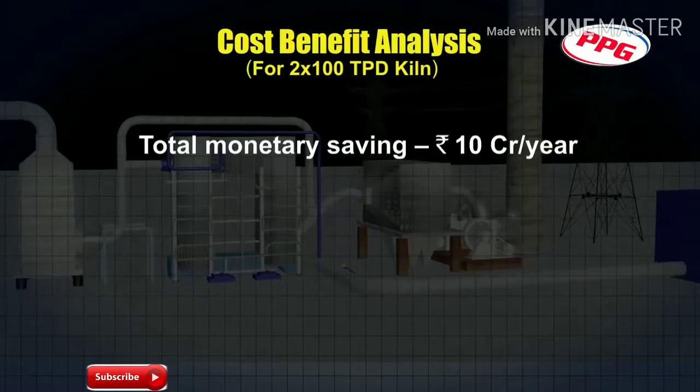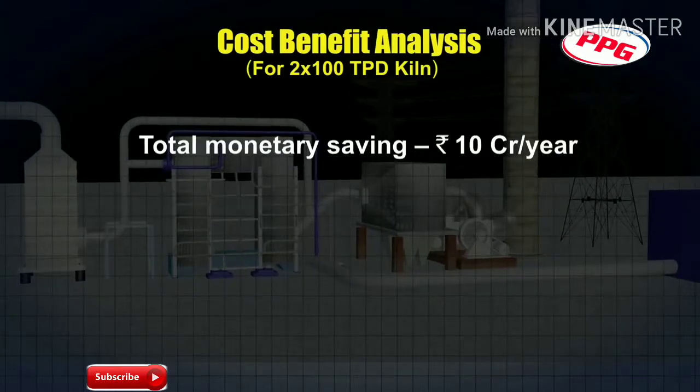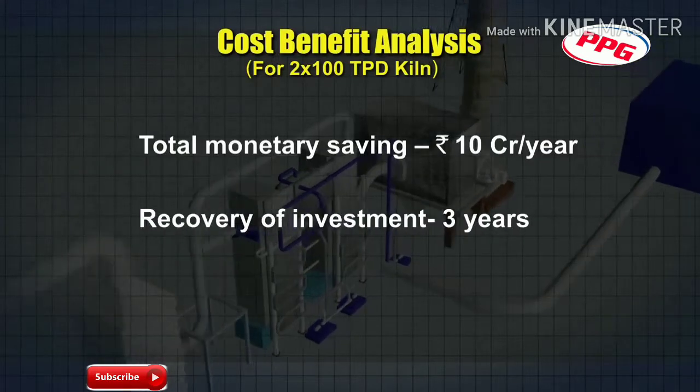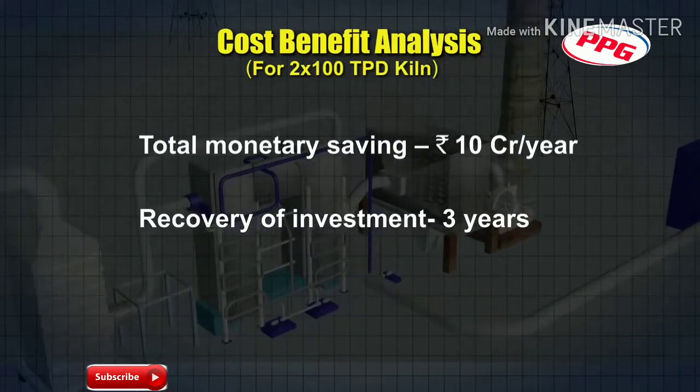Thus, the total monetary saving due to installation of the power plant works out to around ₹10 crore rupees a year, and the investment can be recovered within a period of nearly three years.